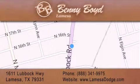We are conveniently located at 1611 Lubbock Highway in La Mesa. We look forward to serving you, and please remember, you better buy from Benny.